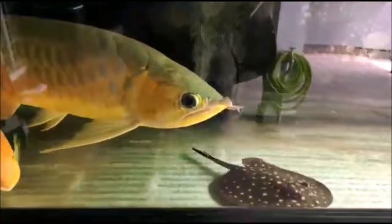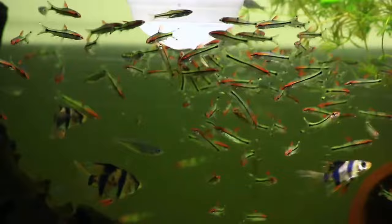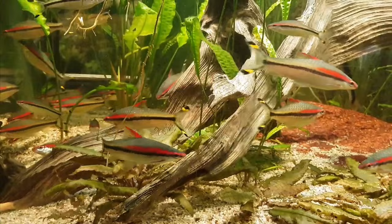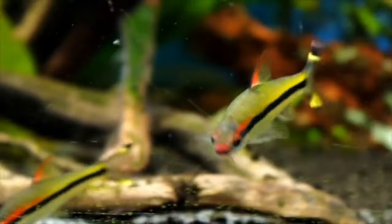The friendly Denison Barb is also worth considering. Active and sociable, Denison Barbs hail from Southeast Asia and could surely be a great tank mate. When placed in a spacious community tank with a diverse diet, these schooling fish can peacefully coexist with Bichirs, creating a dynamic aquarium experience. However, cautious monitoring is essential, as there is a potential risk of the Bichir preying on the Denison Barbs.